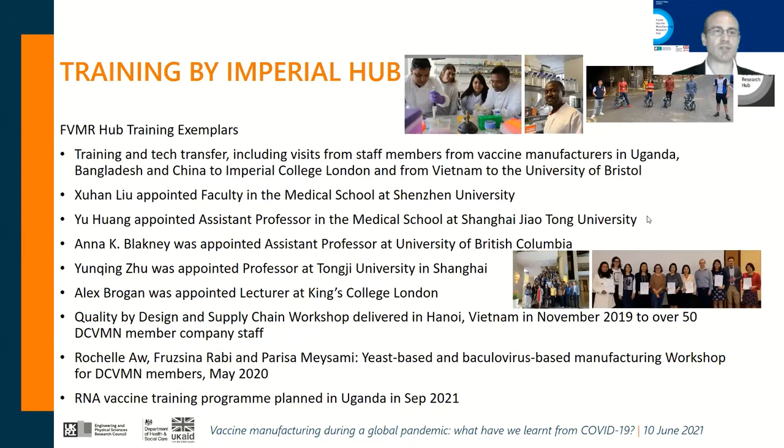We are very proud to show off our training. This includes secondments of international staff members from vaccine manufacturers in Uganda, Bangladesh, and China to labs at Imperial College London, and from Vietnam to the University of Bristol. Through these efforts, in an open collaborative-based relationship, we are very proud to announce that we recently were awarded the Imperial President's Award for Outstanding Research Team — well done to all the lab-based researchers.